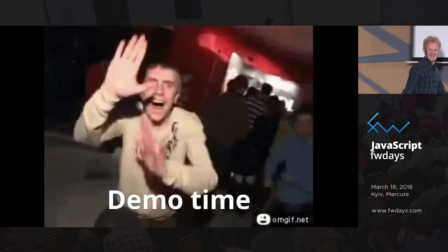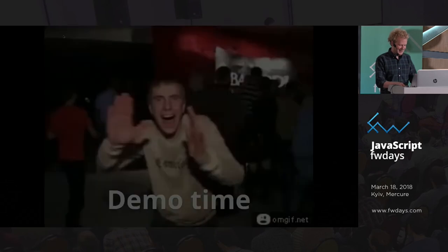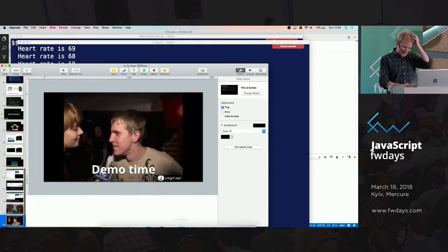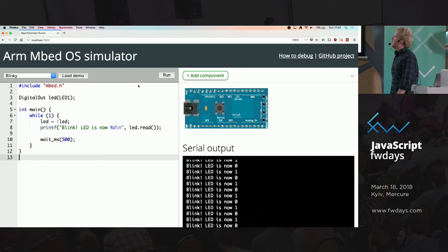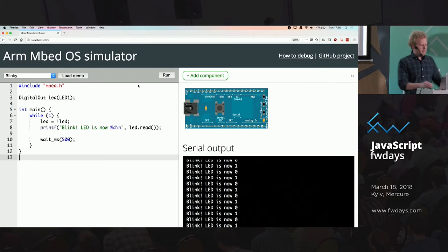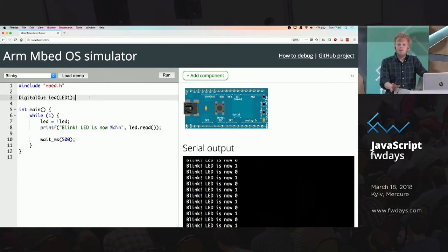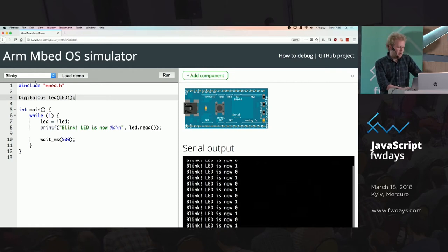So this is my development board — I actually brought a few so we can run some JavaScript on them. What you see here is it declares one pin mapped to LED1 as an output port and just flicks it on and off. Whenever I click run, it cross-compiles this to JavaScript, pushes it down to the browser, and then runs it. We have a bunch of other peripherals here.